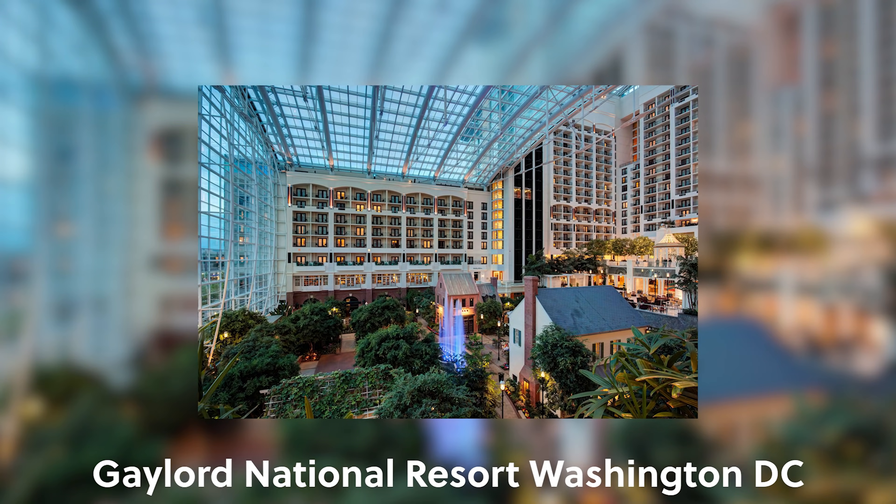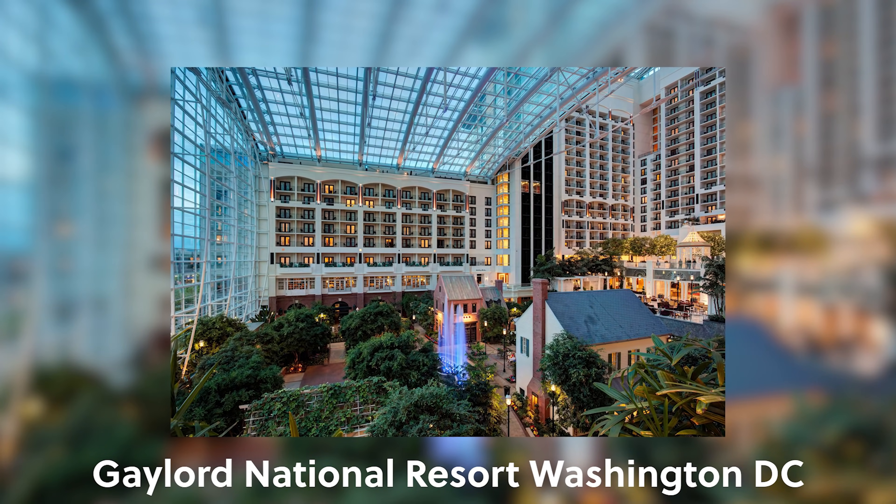One last brand in this full-service category that I haven't stayed at myself is Gaylord Hotels, with only a few locations across the United States. I really don't know too much about them — they seem pretty good looking at the pictures, and one day I'll stay at one and let you know.